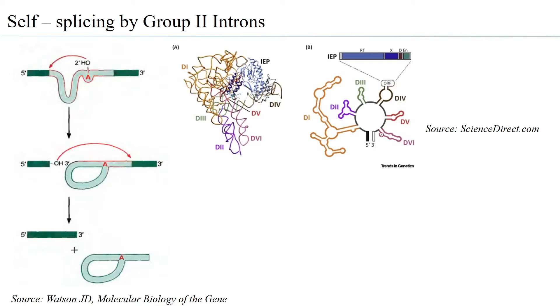Group 1 and Group 2 introns are rare in terms of abundance compared to the spliceosome machinery, yet they are found especially in organelle systems where splicing occurs via self-splicing introns. Group 2 introns have a very similar function to the spliceosome machinery. Most Group 2 introns have a highly specified and conserved A as part of the branch point, just as in introns recognized by the spliceosome machinery, and this highly conserved A has a 2' OH group which acts as a nucleophile.